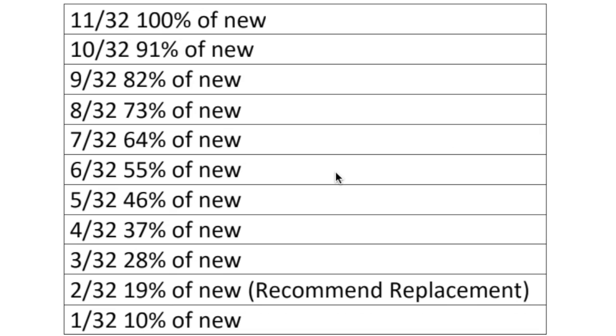I've made a chart: 11/32nds is new, 10/32nds is 91% of new, 9/32nds is 82% of new — just take about 9% off as you go down each 32nd. What's recommended for replacement? At 2/32nds, there's not much tread left, and some states actually require you to replace tires at that point. So if your car is getting down to three or four 32nds, it's getting pretty close to time to replace those tires. At 5/32nds, if a shop is telling you that you need new tires, you know you still have some life left. But at 2/32nds, they need to be replaced — and it's required by law in some states.